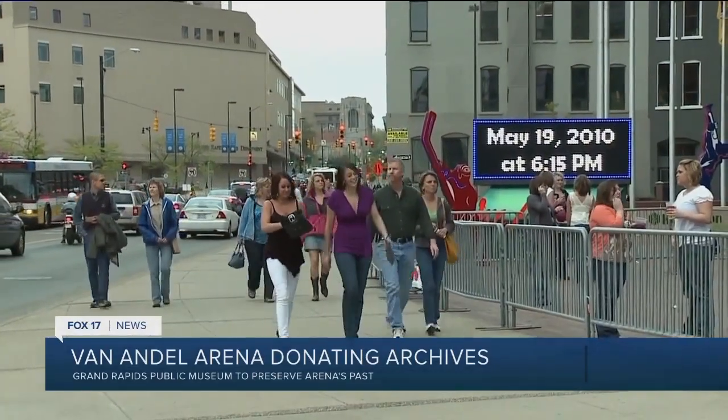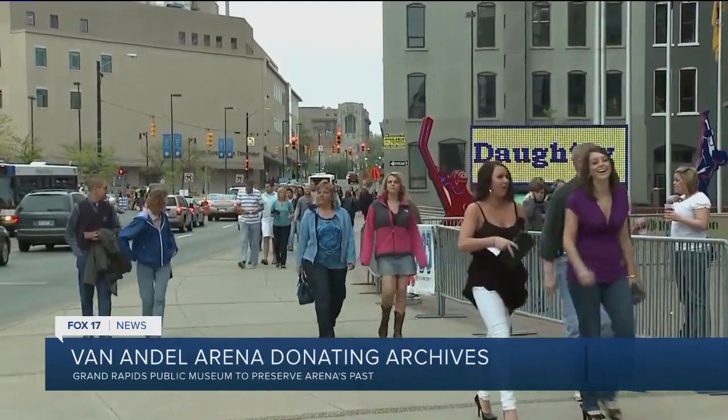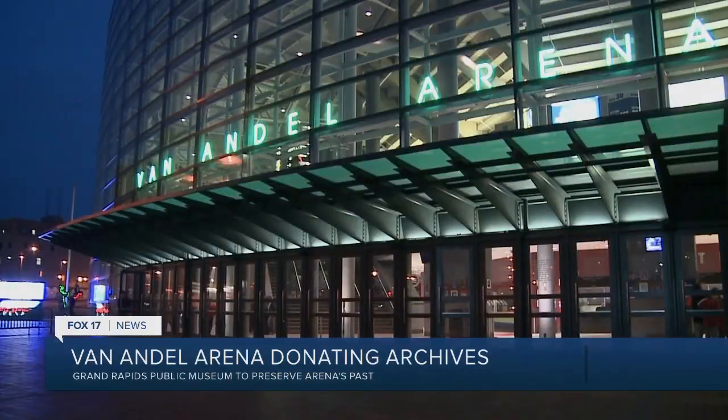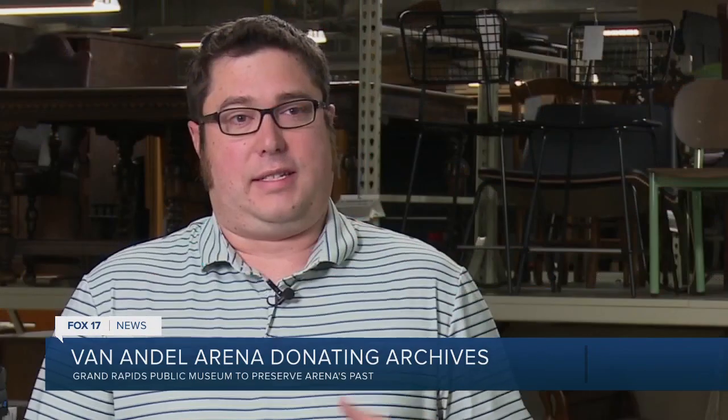Sometimes it's hard to believe, but the arena has now been around for 25 years. Despite the drastic changes that downtown Grand Rapids has undergone over the last few decades, for some time now, the Van Andel Arena has stood as a constant. And one of the ways that they're celebrating that anniversary is really looking back on their own history.